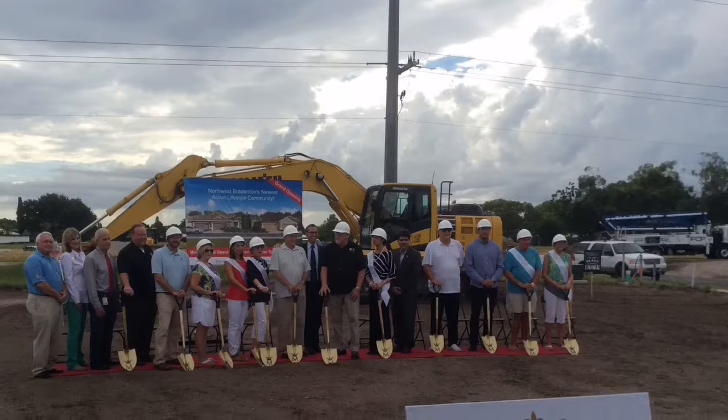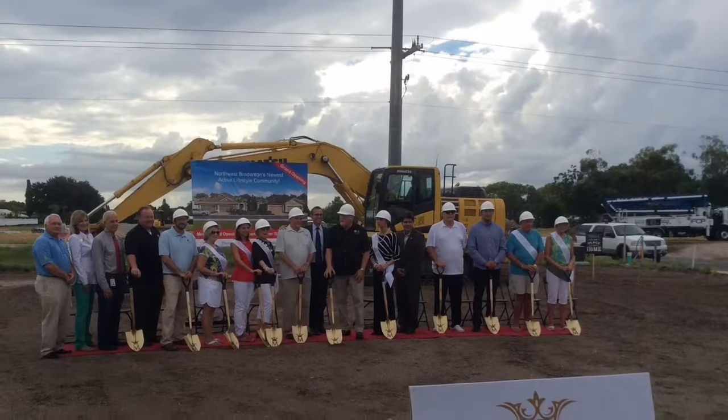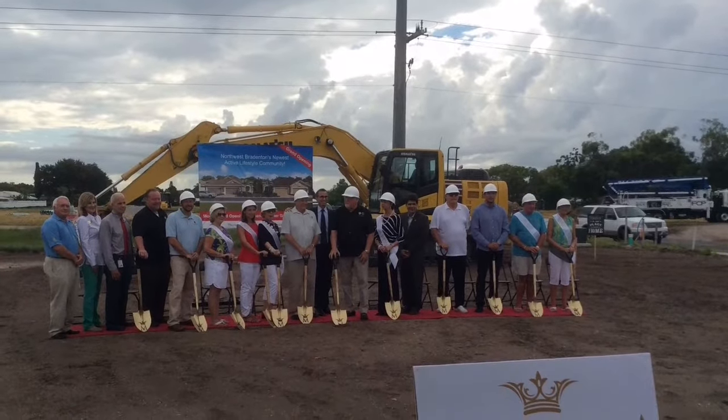Hello, it's Mark Baymig with Michael Saunders & Company, coming to you once again from the beautiful community Mirabella at Village Green. It's been about a year since I've been out here when they first started this development on the old golf course. Now there's nothing that looks the same — it's all very nicely landscaped.